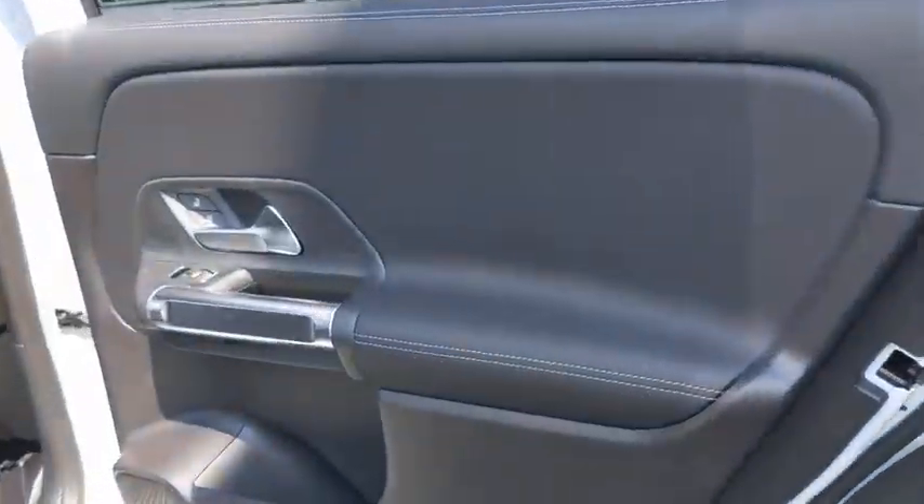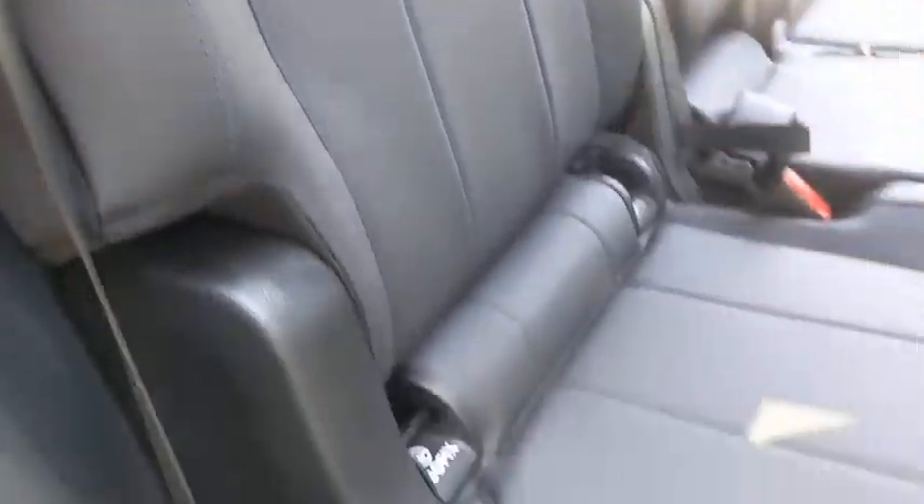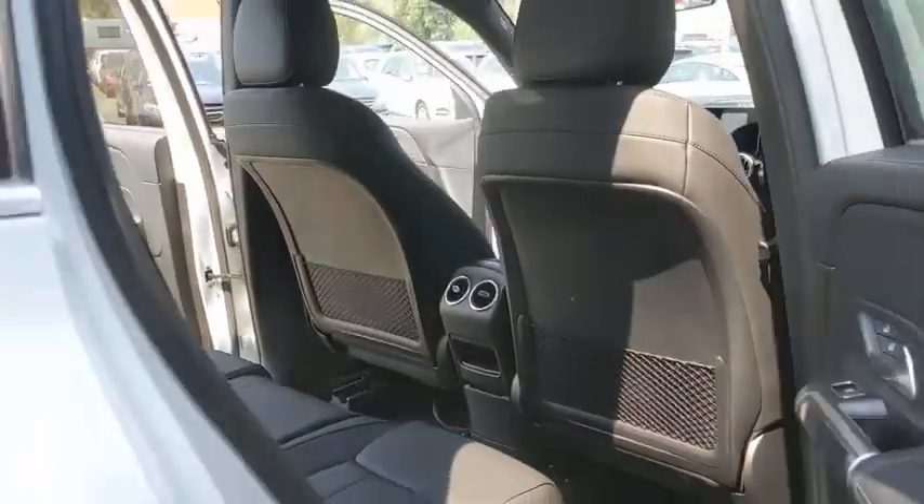Leather-wrapped steering wheel, Bluetooth, adjustable steering wheel, power steering, cruise control, keyless start, four-wheel disc brakes, floor mats, aluminum wheels.